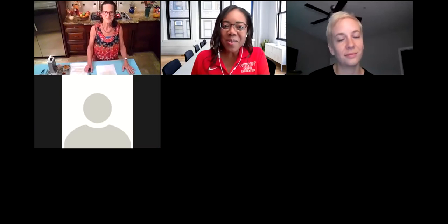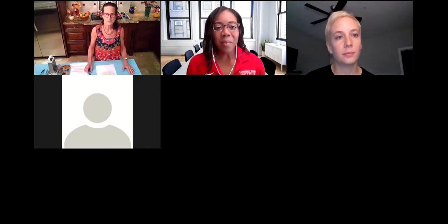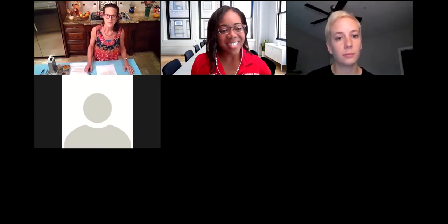All right, hello everyone. Welcome to this month's See As You Will Be Cooking demo. We have a couple of special guests with us, including our registered dietitian, Ms. Valerie, and she's going to introduce our other special guests.